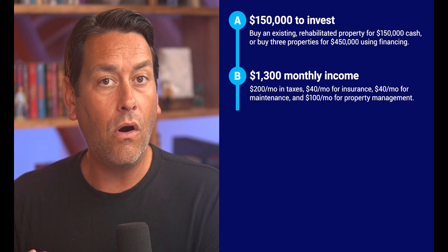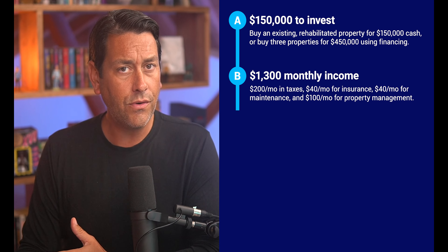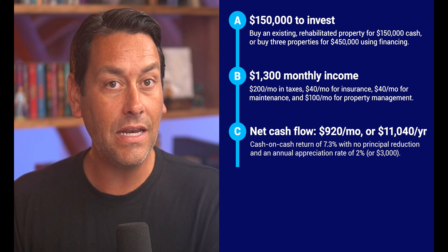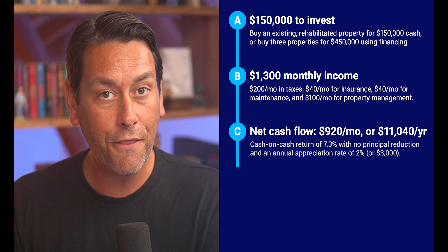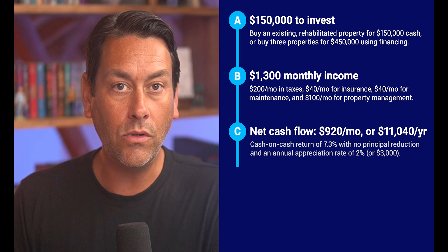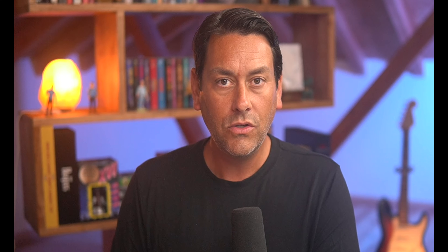With the all-cash purchase of the single renovated home, you'll have $1,300 monthly gross rental income coming in. No monthly mortgage payment. Estimated expenses: about $200 in taxes each month, $40 for insurance, $40 for maintenance, and $100 for property management. That gives you a monthly net cash flow of roughly $920 a month, or $11,040 each year — a cash-on-cash return of 7.3% with no principal reduction and a 2% annual appreciation rate, or about $3,000. With this all-cash option, your IRR — internal rate of return — would be about 9.3%.